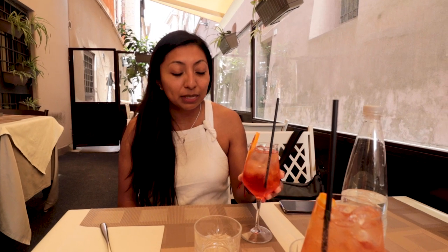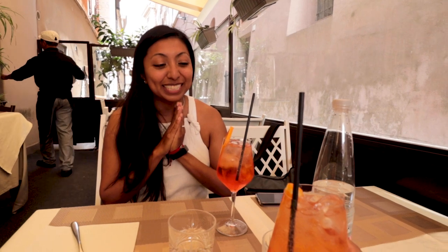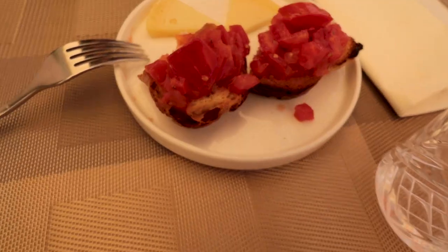We have made it to lunch at Class — a restaurant about 300 feet away from the Trevi Fountain, a spot I highly recommend either for aperitivo or for lunch. We got their daily happy hour spritz, and we'll soon have some cheese and bruschetta. My little starting point is going to be some bruschetta with parmigiano — and it looks delicious.